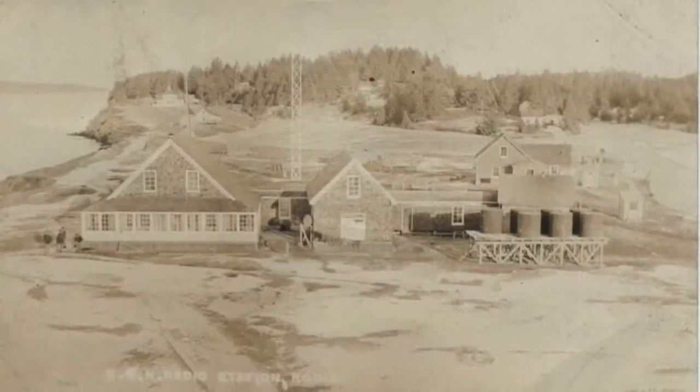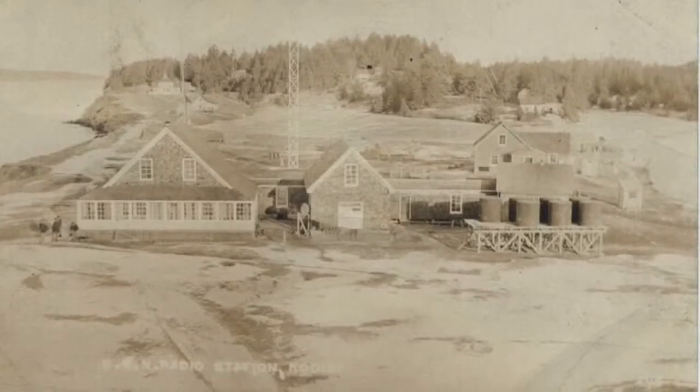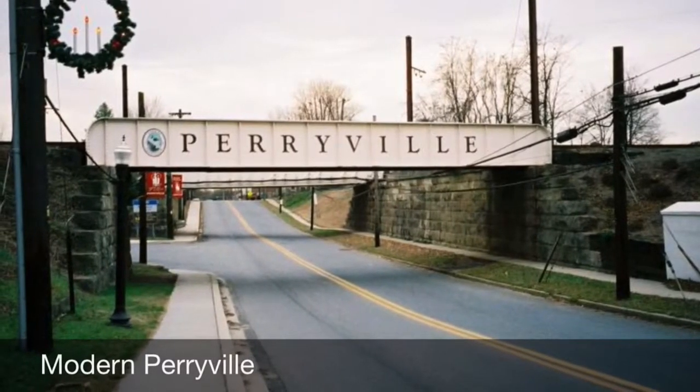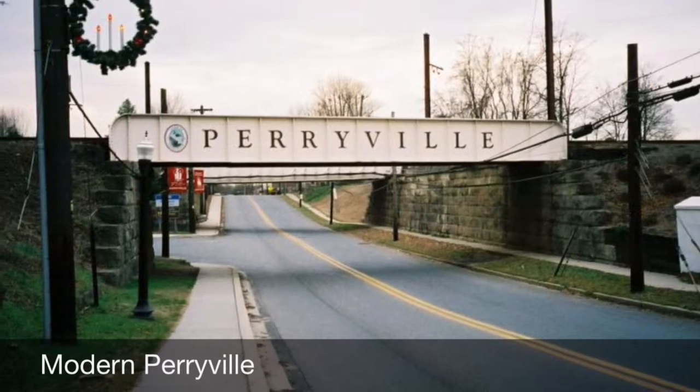Unfortunately, lightning that came along with the eruption and ashfall had struck the radio towers and they burned to the ground. The villagers of Catamalia moved to Perryville, named after Captain Perry, the captain of the Manning, and their descendants still live there today.